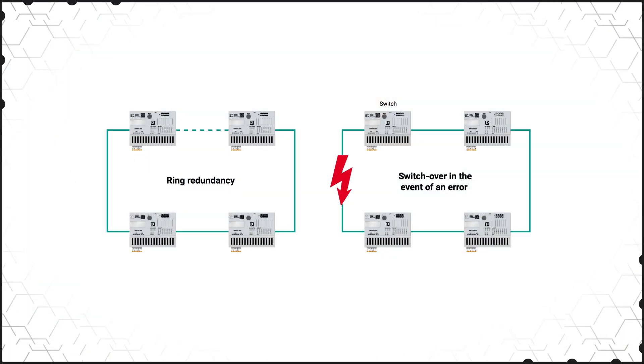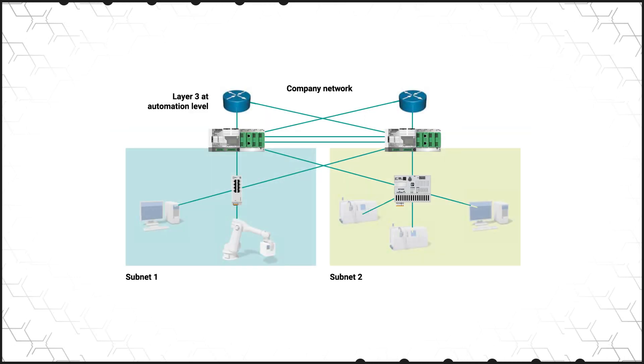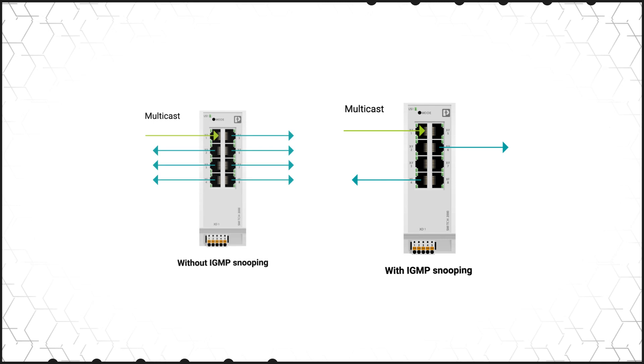Fast redundancy switchover ensures uninterrupted operations in the event of a connection failure. Redundancy options include DLR, MRP, RSTP, and ERR, plus VRRP for router redundancy.